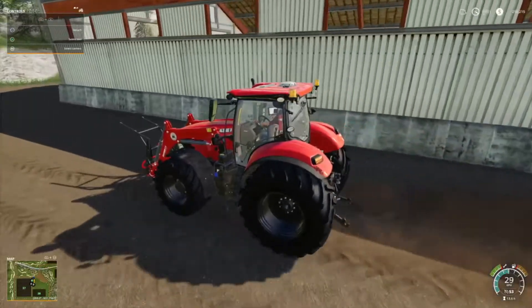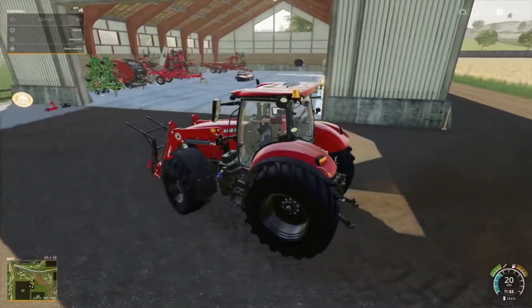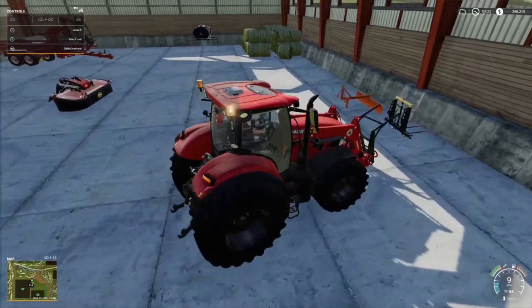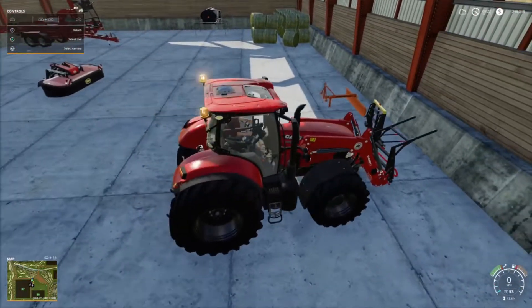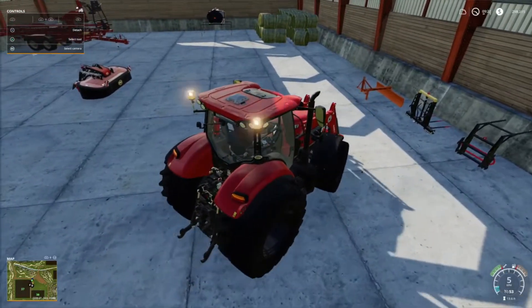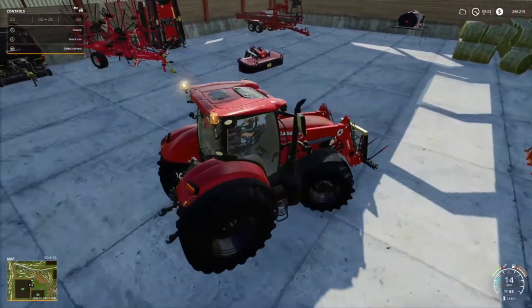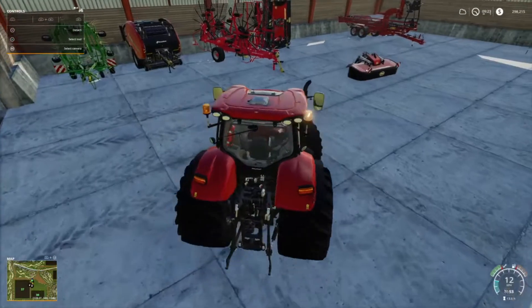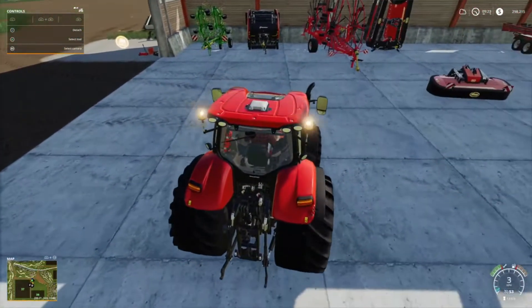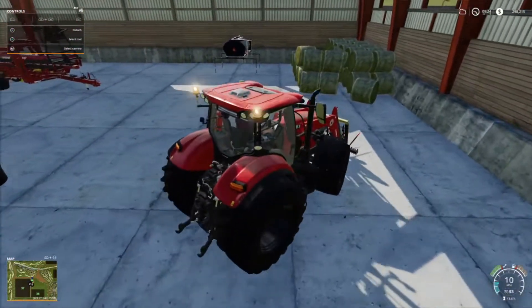While I'm here I'll drop this bag handler attachment off, pick up the bale forks, and give the sheep a tiny bit of extra food. Just need one bale so that one there will do the job nicely.